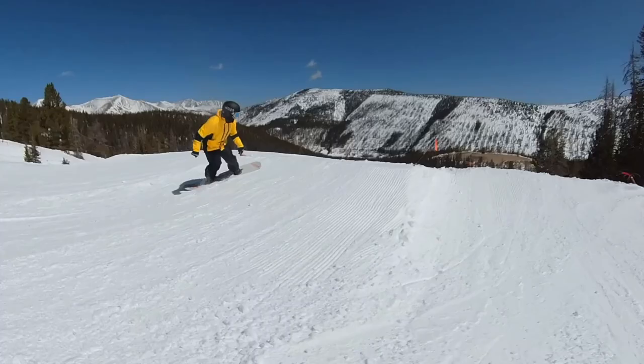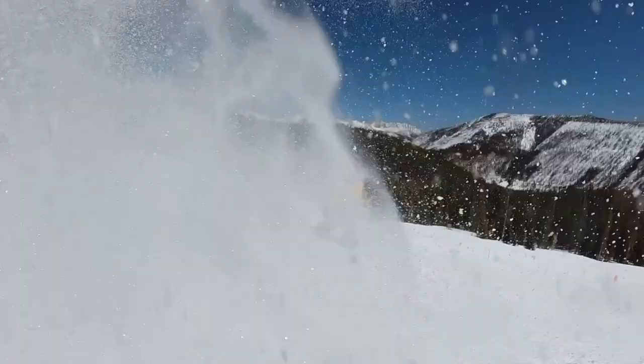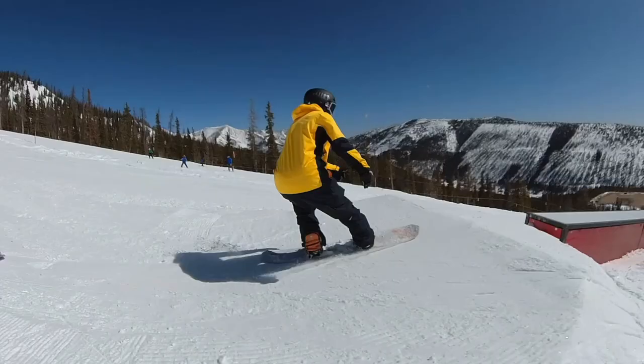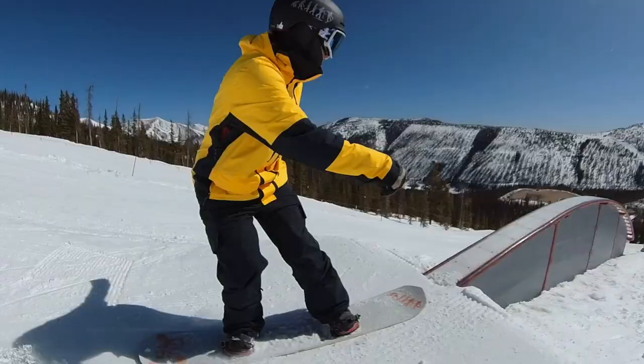Terrain Park — Monarch is the place where I first saw someone do a 360 on a big jump, and I was like, I want to do that. Monarch's park is super fun. They don't make any snow, so they're limited to natural snowfall, and the jumps they build are a little sketchy, but their rails are always on point. I always have a good time when I ride at Monarch — they do their best with what they've got. I think they call it Steel City. I gave them a 4 for the park.